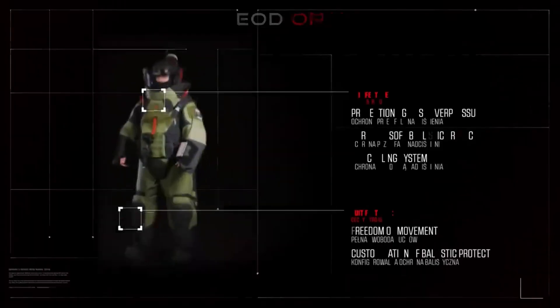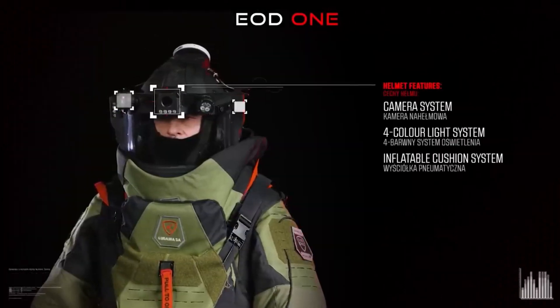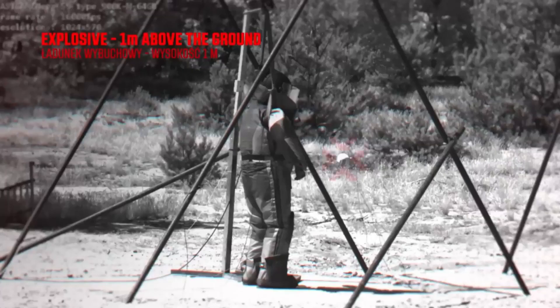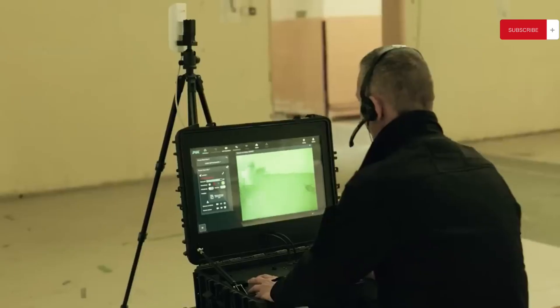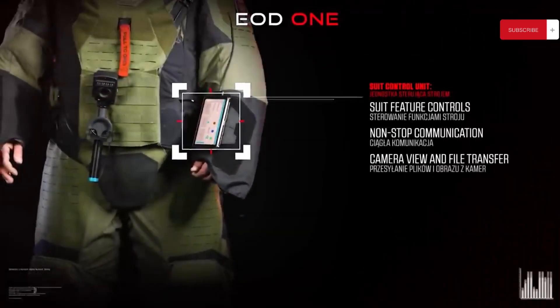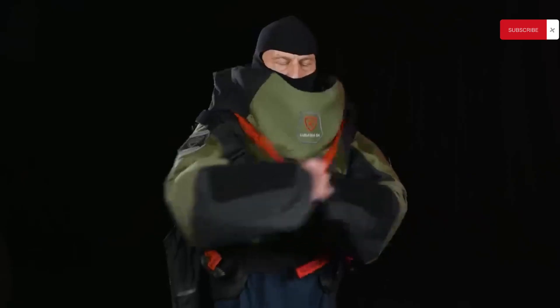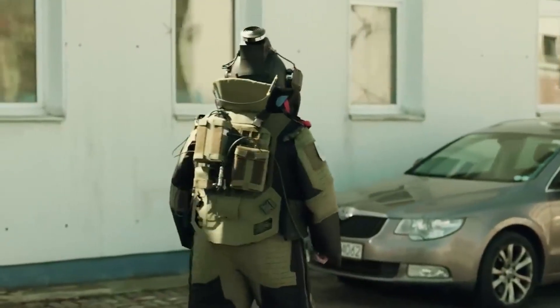The manufacturers claim to have introduced a groundbreaking innovation on a global scale. The suit provides protection against shrapnel, heat, and shock waves through a modular system comprising nine plates, and can be equipped with a breathing apparatus when required. The suit offers options like lighting, communication, and views from built-in cameras, all controllable via an integrated touchscreen. If medical assistance is needed, suit components can be easily removed, and special handles allow for the evacuation of an injured specialist with the assistance of robots.